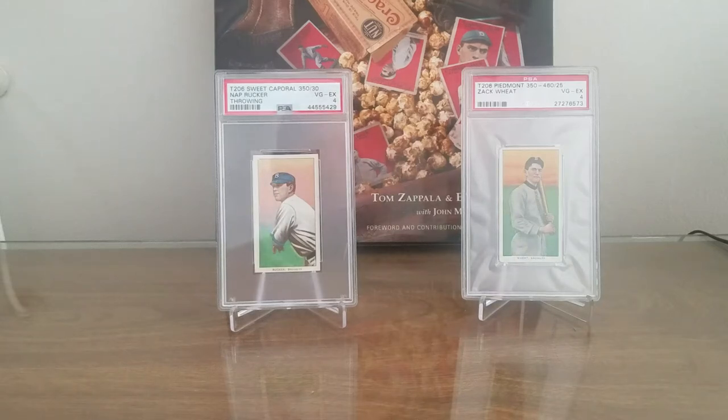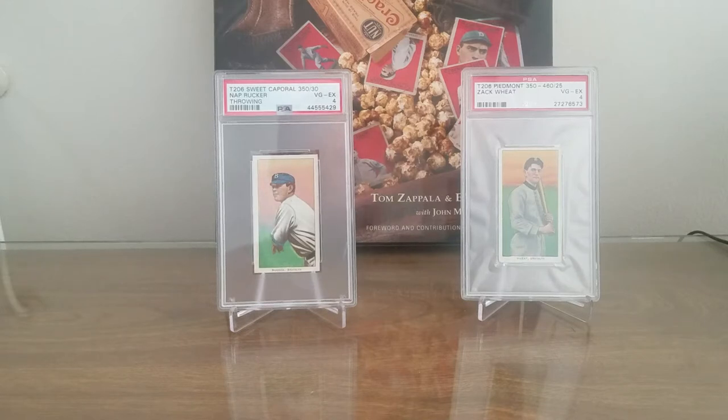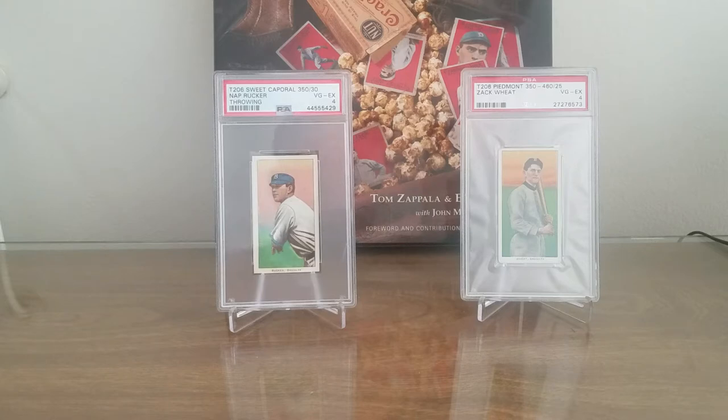Hello again baseball card fans. Today I have a very special mail day — one card. As you can tell from my background, it's a pre-war theme. I've got a couple of T206s in front of you, and you may notice in the background I have a book on the Cracker Jack set. So why do I have a Cracker Jack book with T206s? Well, I wish I had more Cracker Jack cards to show you, but I did get my very first one in.